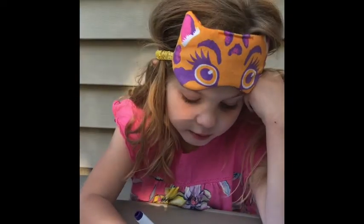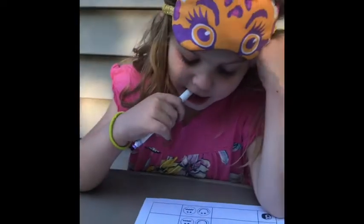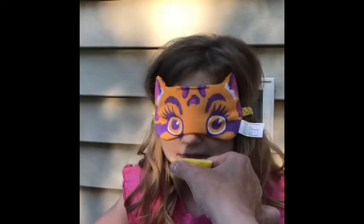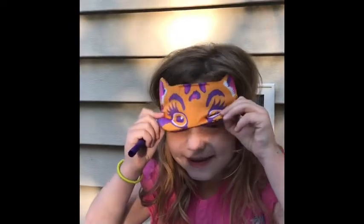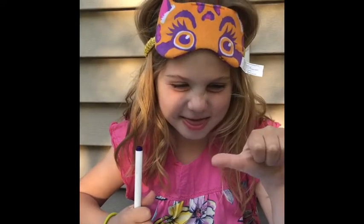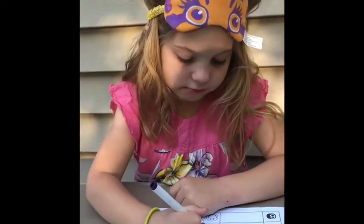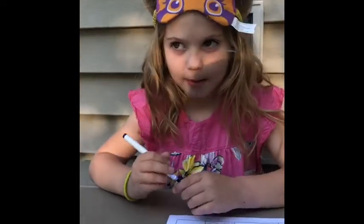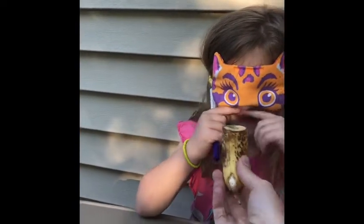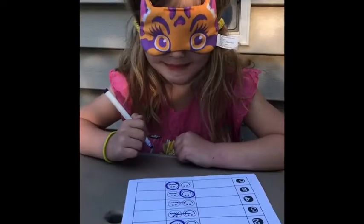Here's our next smell. Like it or don't like it? What do you think it is first? Lemon! Like it or don't like it? In between? Okay. And this one — it smells... banana? Yes!